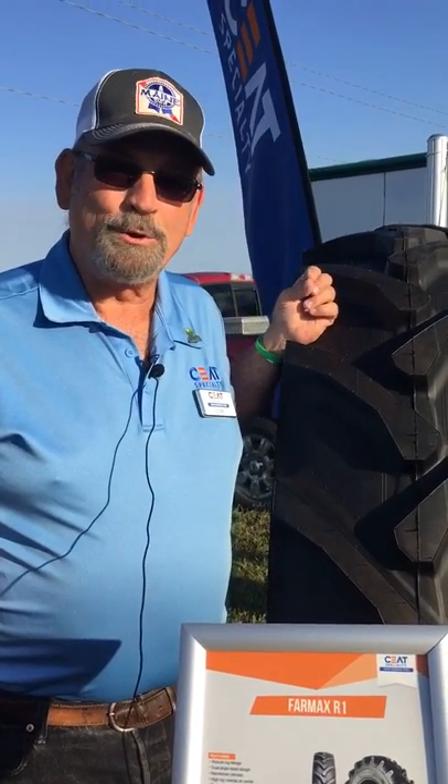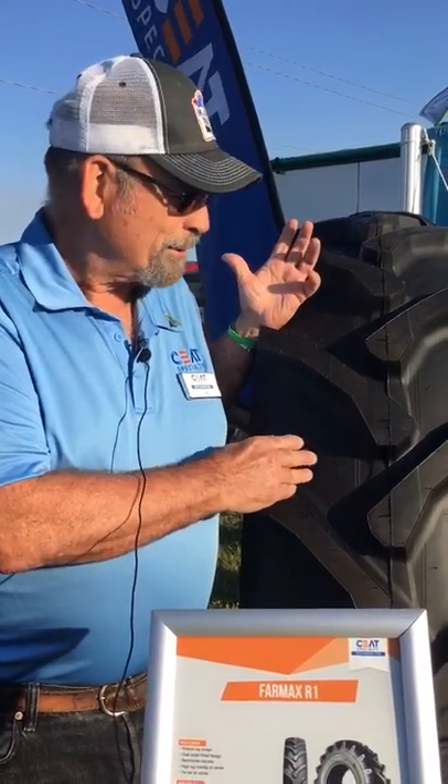Good morning, I'm Jim Eniart, Field Engineer for SEAT Specialty Tires. Today we have our bias line of tractor tires, AG tires.